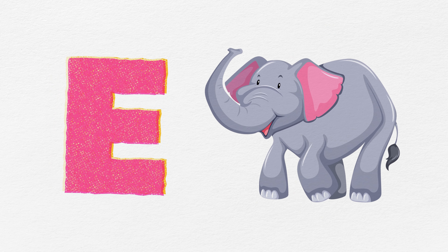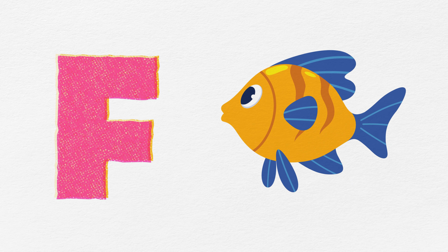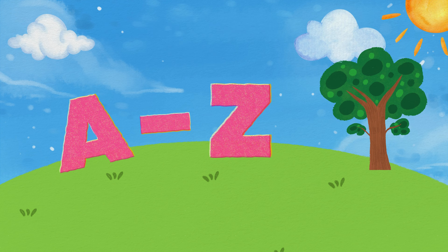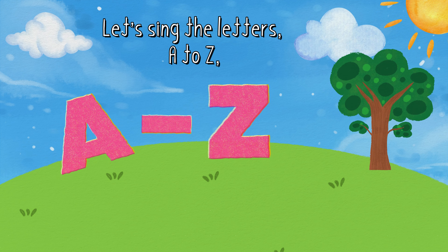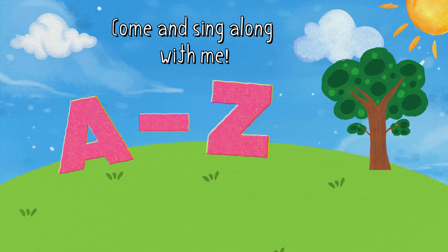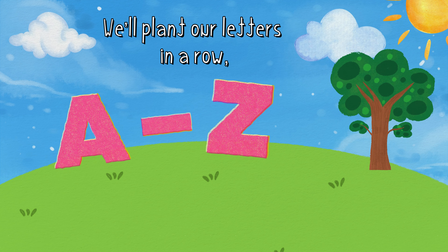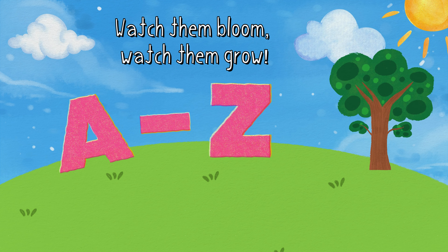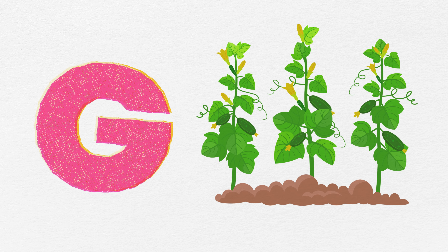E is for elephant, big and strong. F is for fish, swimming along. Let's sing the letters A to Z. Come and sing along with me. We'll plant our letters in a row. Watch them bloom, watch them grow.